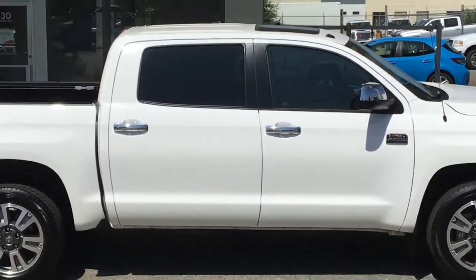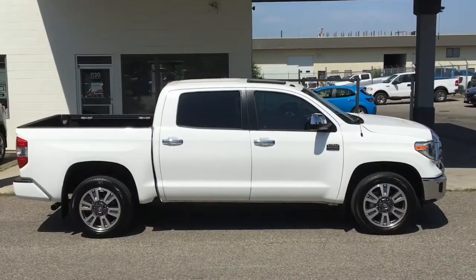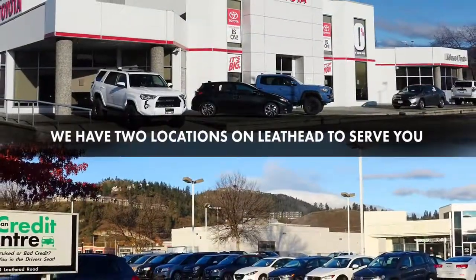Don't wait on this one — Tundras this nice are in high demand. Call today to book your test drive or stop by for a look. We're located on Leith Head Road in Kelowna.